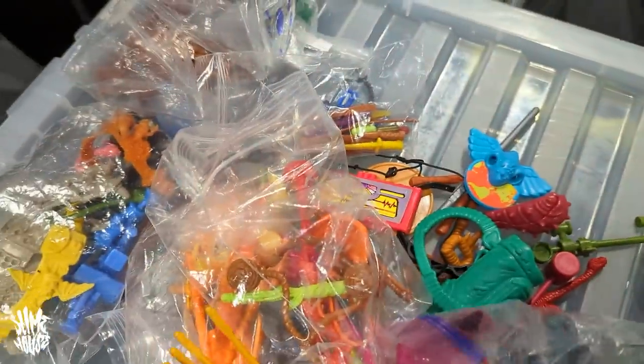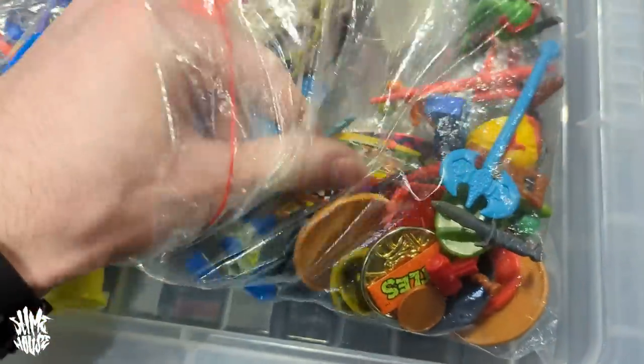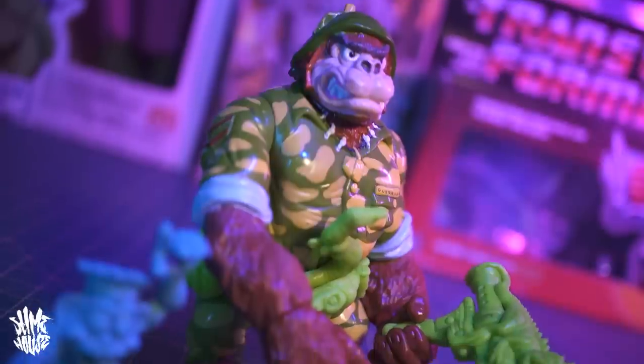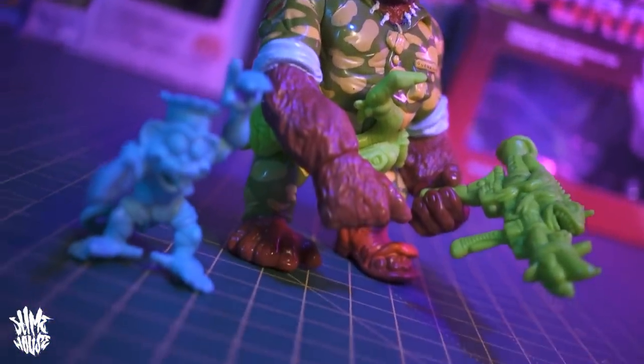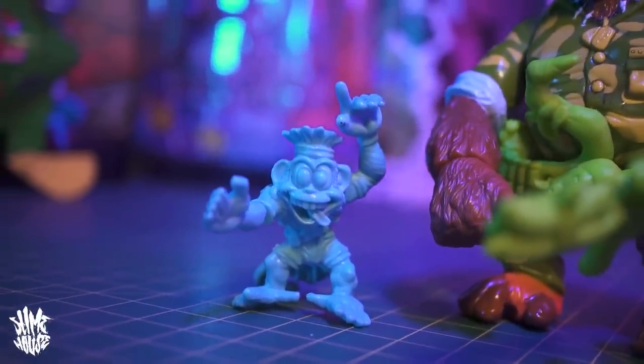Something else this guy had on his stall was a Sergeant Bananas figure from Ninja Turtles Playmates — a figure I've been waiting for for a while, because I picked up his belt and his gun from Toy Scavenger at the first NEC I filmed for this channel. This guy had it loose with not only the gun and belt, but also his minifigure, and he only wanted £30. So I'm thinking there's a lot of potential on this stall — a few things I could be bringing home today.